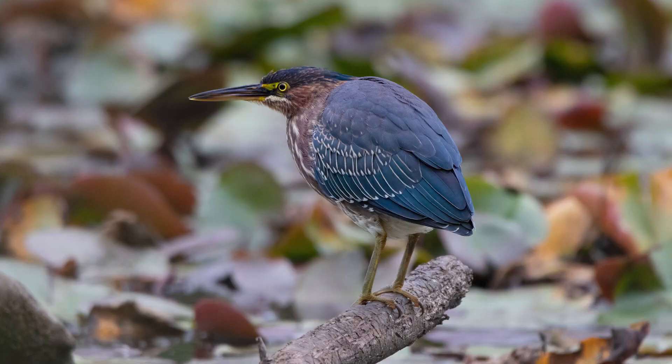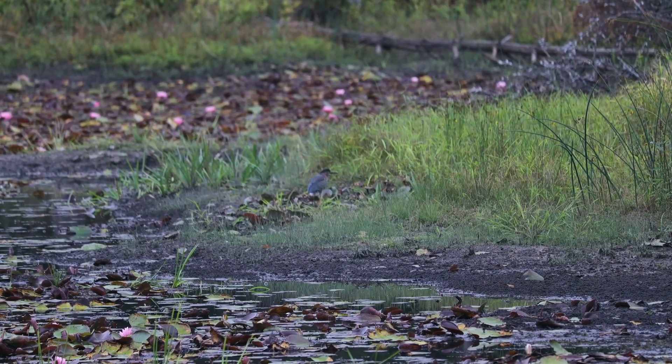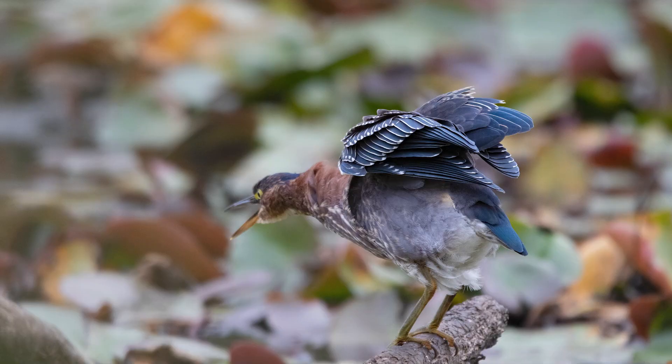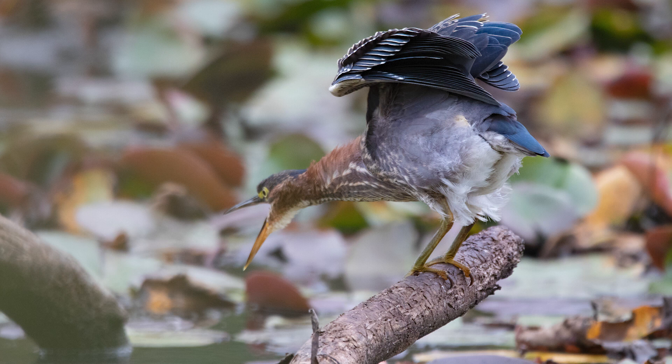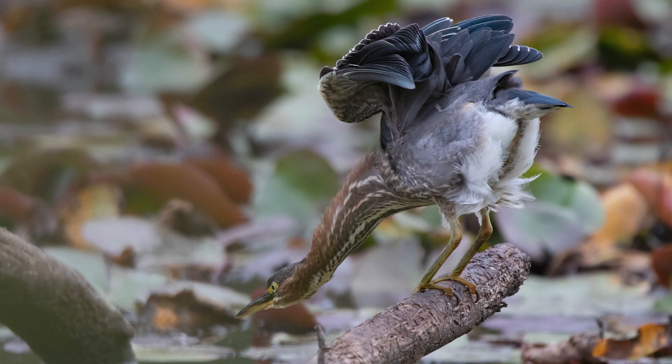Green heron right here — number three! A leaf was in the way but we got him. He's way out on that bank now; we barely saw him.